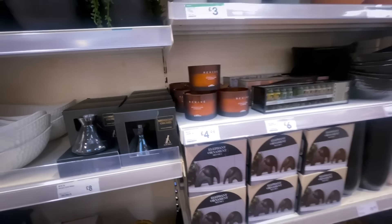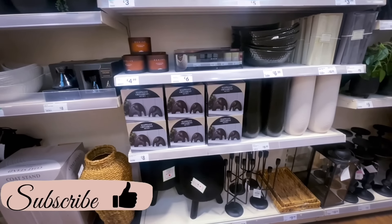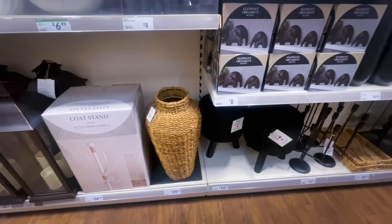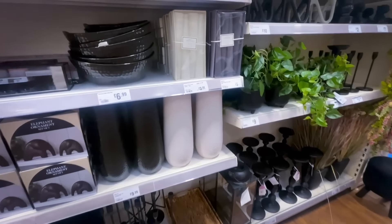The Range has some beautiful pieces. I absolutely loved that wicker vase for £24.99, but I'm starting to get rid of all the wicker in my home so I didn't pick it up.